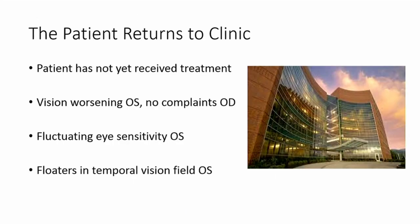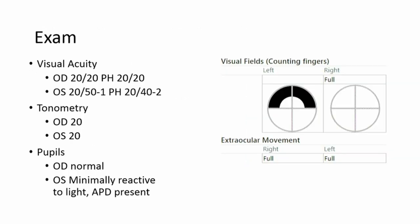He came back to the clinic having not yet received treatment. His vision was worsening in his left eye, with no complaints in his right eye. He had fluctuating light sensitivity and floaters in his temporal vision. On exam, his visual acuity actually looked a little bit better quantitatively — though the first exam was difficult given that he was actively vomiting. He did have an APD minimally reactive to light on the left, which can be indicative of syphilis infection.